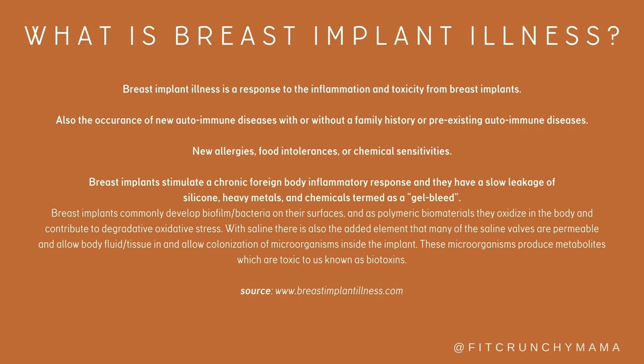Breast implants stimulate a chronic foreign body inflammatory response and they have a slow leakage of silicone, heavy metals, and chemicals, termed as a gel bleed. Implants are made out of a concoction of neurotoxic, carcinogenic chemicals and heavy metals that slowly break down and accumulate in the body.